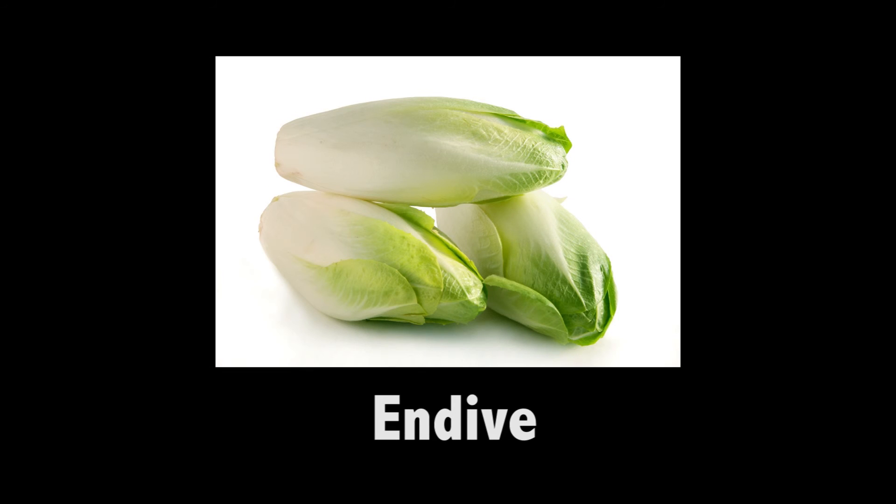Endive. It's a member of the lettuce family. It is shaped like a bulb and has leaves that overlap each other. Endive.